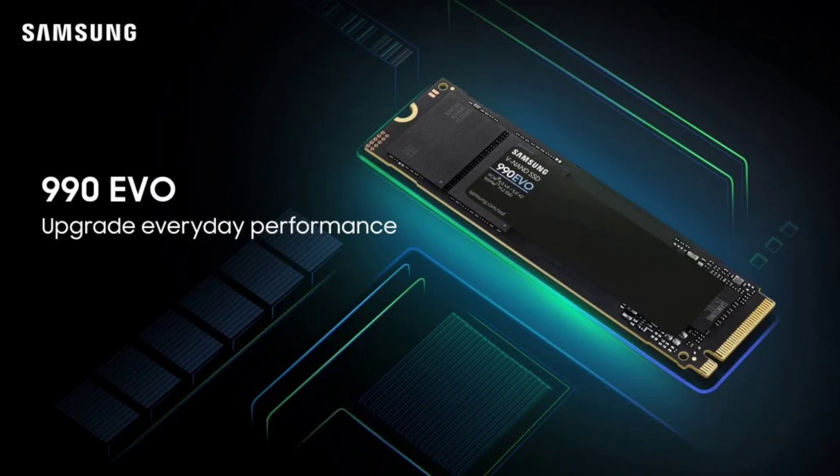The SSD, while being faster, is also more power-efficient than its predecessor, with improved efficiency of up to 70%, making it a good fit for portable devices.